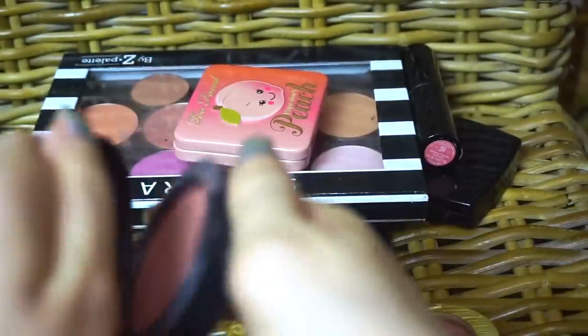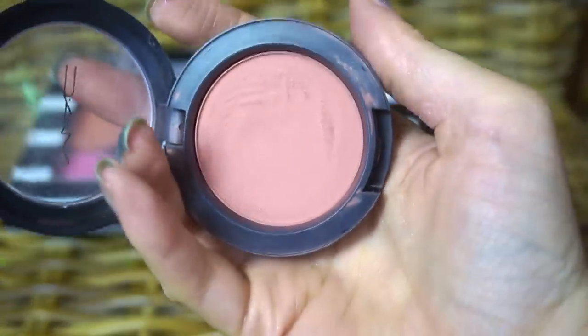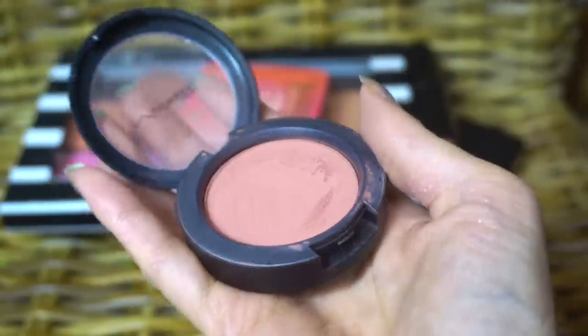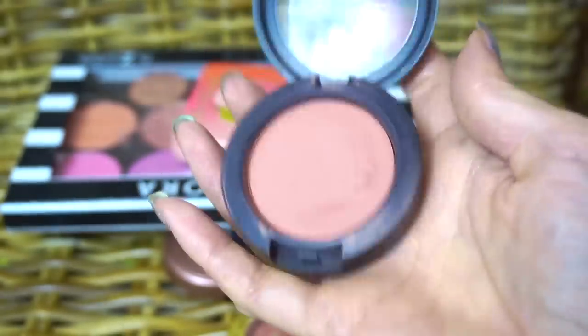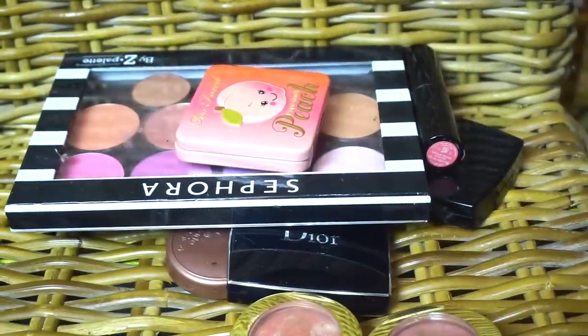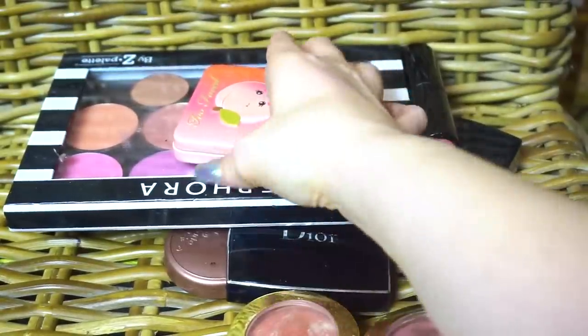Another MAC blush in Melba. I thought the other one was Melba. This one is getting a little old — will I toss it soon? Probably. But I probably have a harder time letting go of the MAC stuff than I do some of the other things.